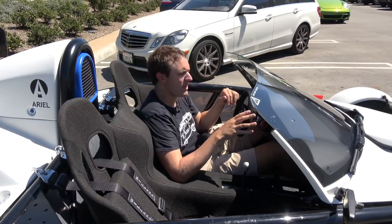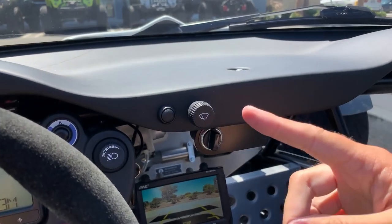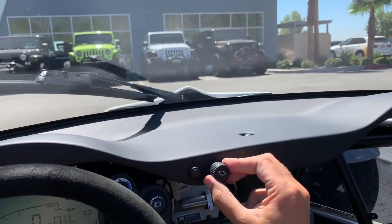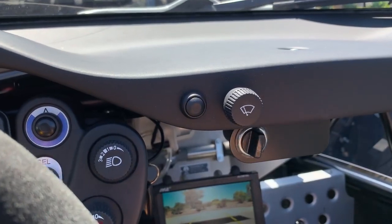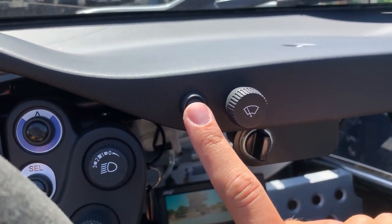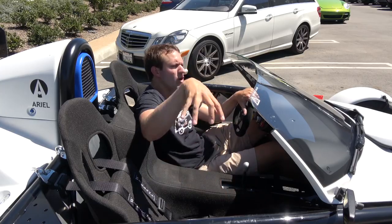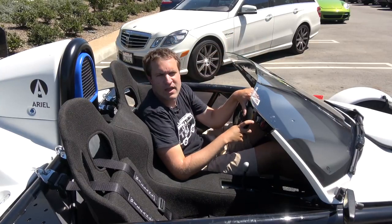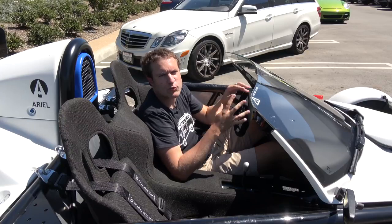Moving up onto the dashboard itself, you have a little dial for the windshield wipers — pretty self-explanatory. You turn it and the wiper, singular, turns on and starts wiping across the windshield. To the left of that, you have another button — that's the windshield washer. There's no fluid in this car right now, but you press that and you can hear the windshield washer doing its thing. Of course, you could also just have a bucket and reach out and wash it yourself, which might be more effective — not too many cars where you have the option to do either one.